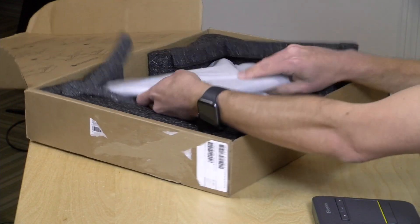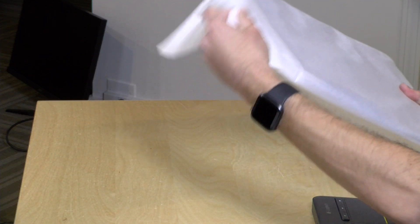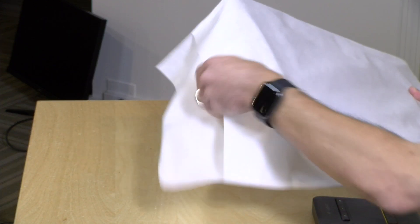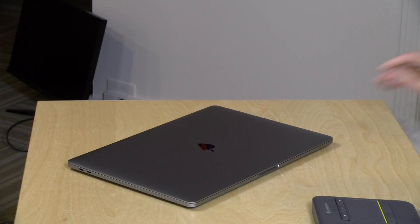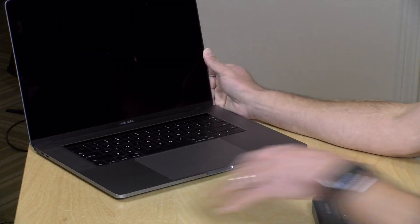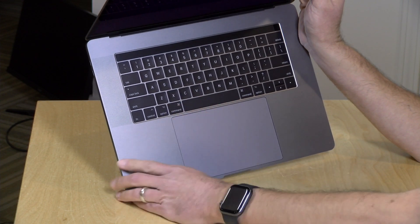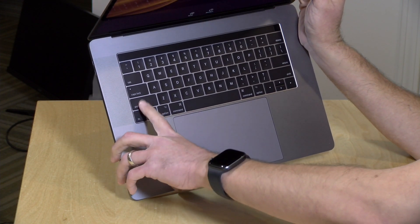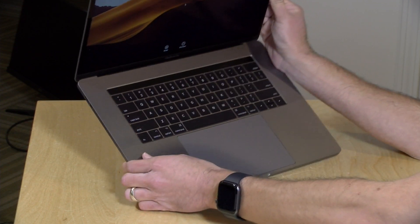Let's take a look at how the MacBook looks, and hopefully it will work just fine. What I'm most curious about is whether or not they are using the new keyboard design, or if they are just going with a repair of the old design. It looks like I have a brand new keyboard, actually, because my C key was all messed up.